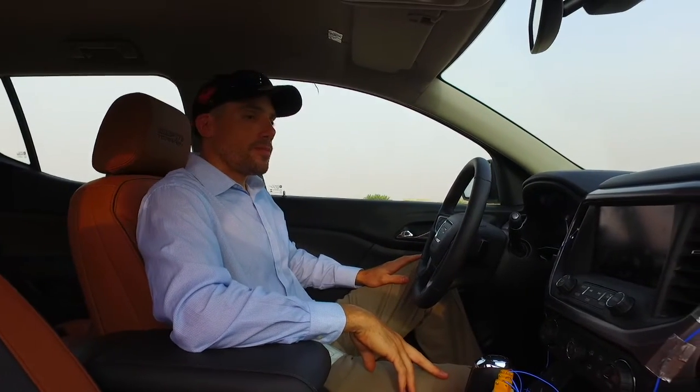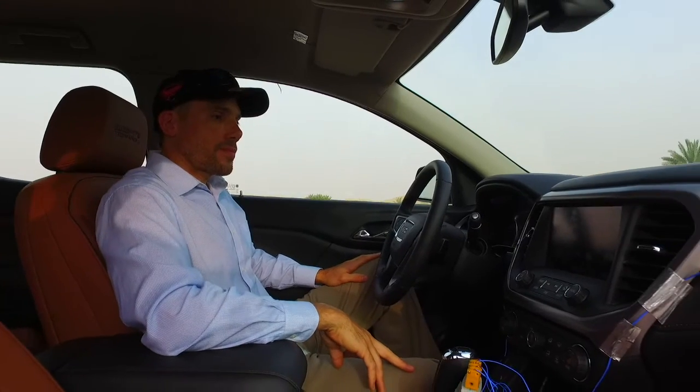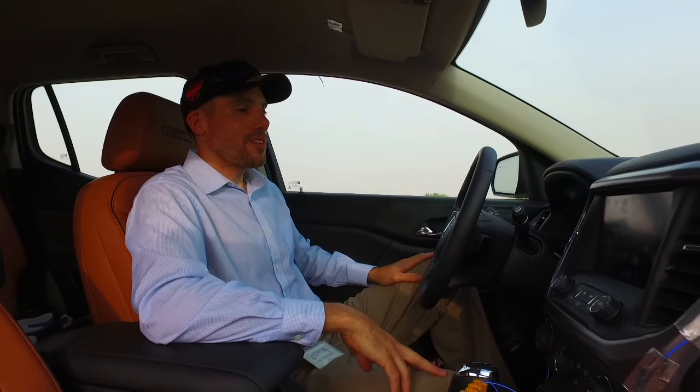So basically you're continuously working on the lifecycle of the vehicle, making small changes — the car is never really done, it's always a work in progress with always improvements to be made? Yeah, it's just like life — we're always trying to improve ourselves and we're always trying to improve the cars, so it's never done.